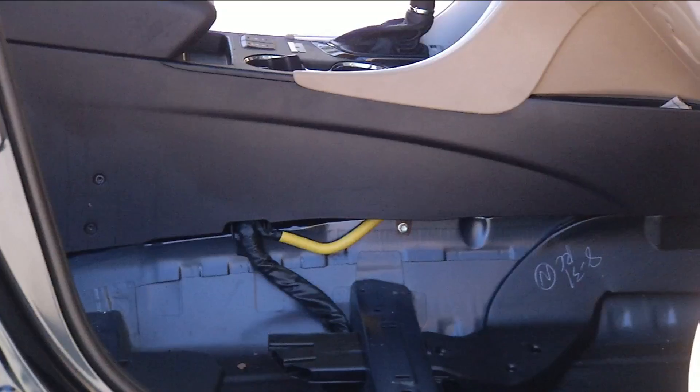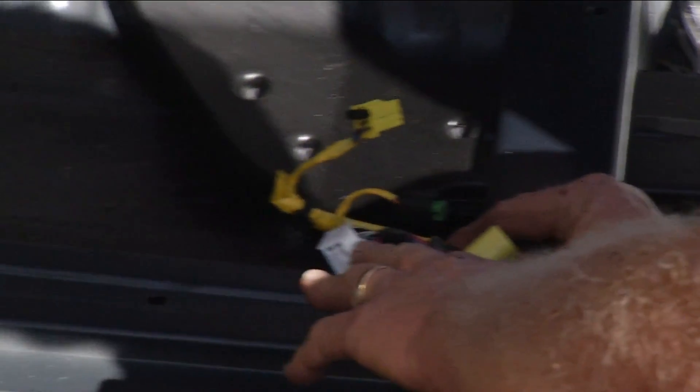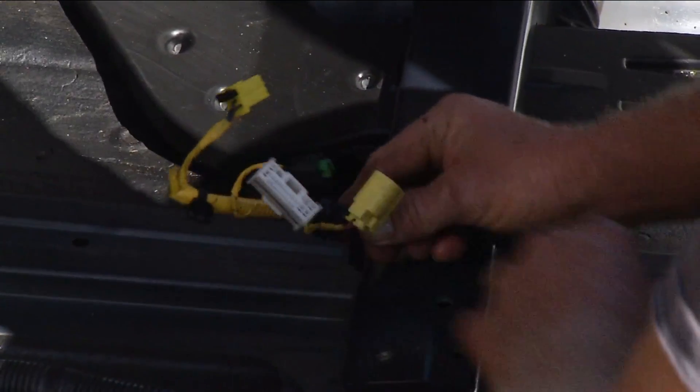Damp carpet could lead to bigger problems that aren't so obvious. All these connections — all these little micro connections right here — have little pins that go in there, and all of this stuff mounts under the seat. Some of this is for the airbag, seat belt, and pre-tensioner.